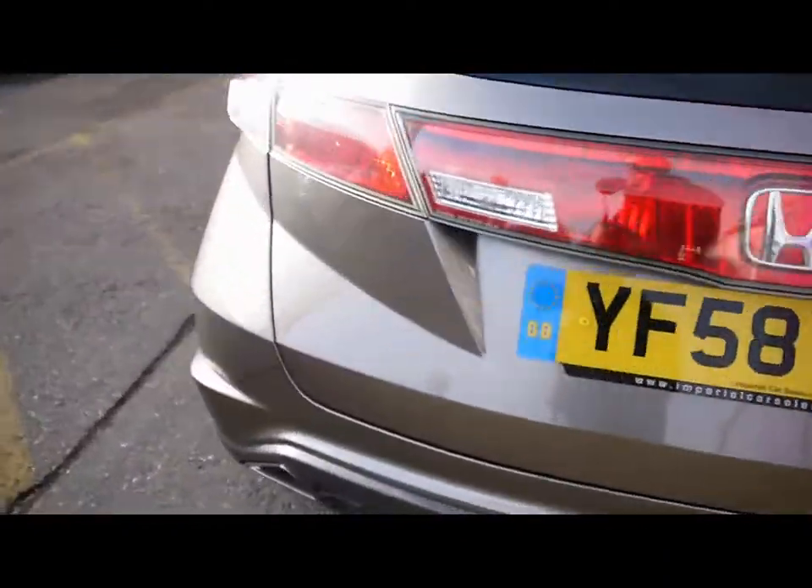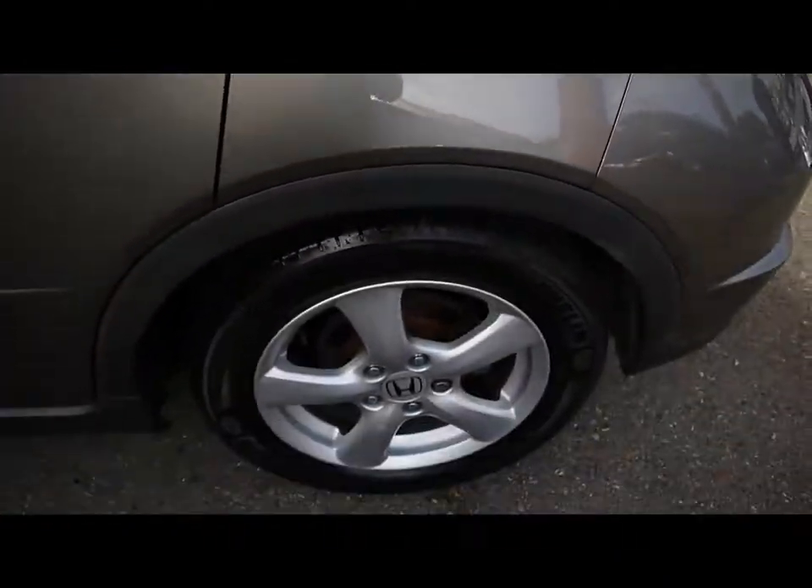Features include 16 inch alloy wheels and great condition bodywork.